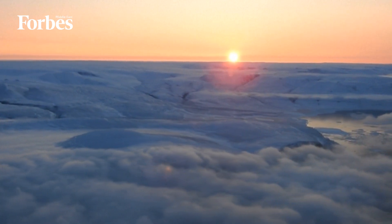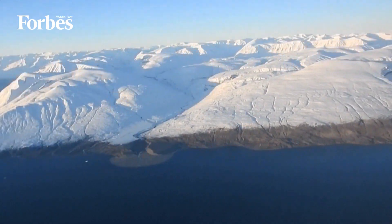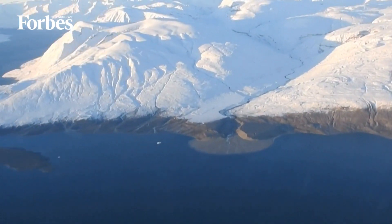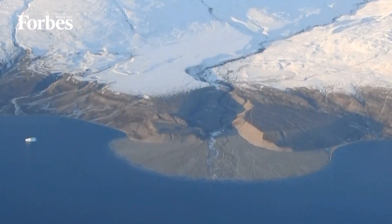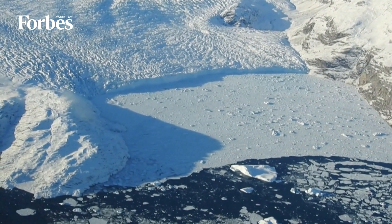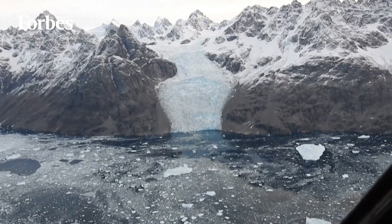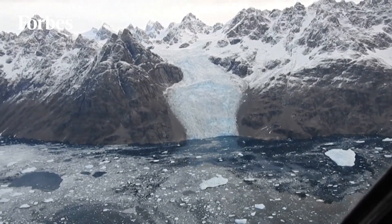Melting ice from Greenland is now the main factor in the rise of the Earth's oceans, according to NASA. Over the past 20 years, Greenland has lost about 4,700 billion tons of ice. This melted water is enough to cover the entire U.S. by half a meter, and has contributed 1.2 centimeters to sea level rise, according to data from Polar Portal, a joint project involving several Danish Arctic research institutes.